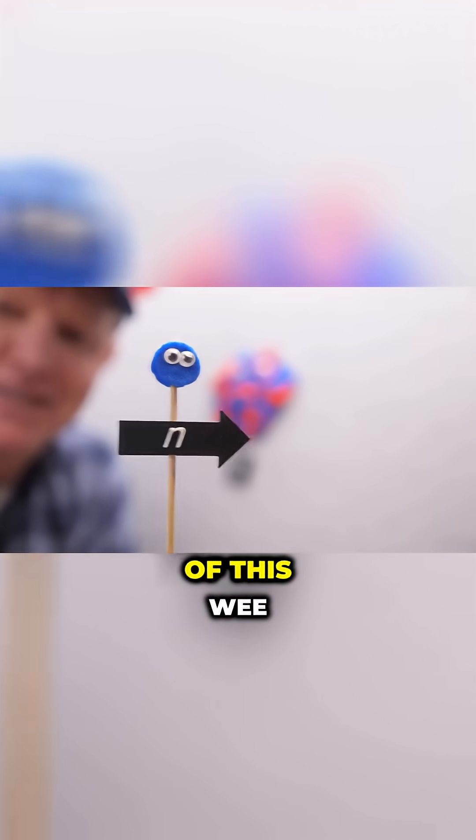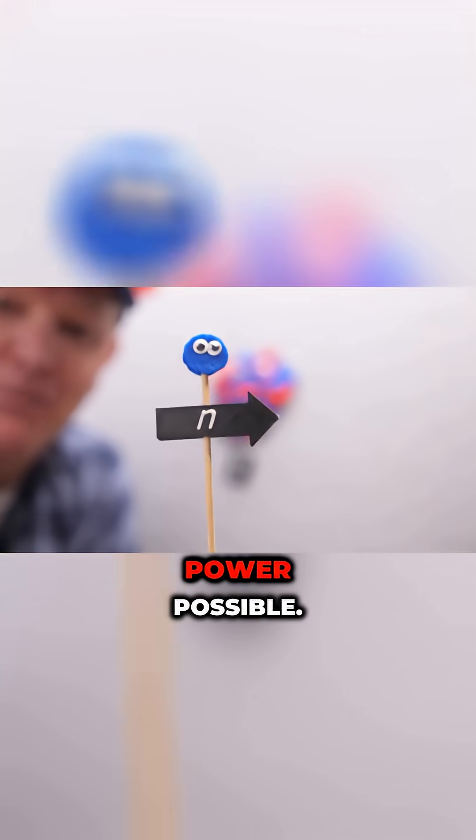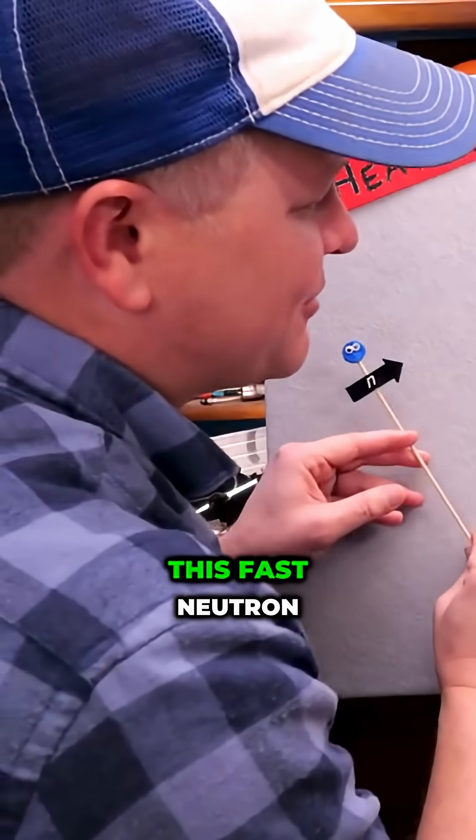I want to introduce you to our hero. This is a fast neutron, and when you see this fast neutron, I want you to think of this: Whee! It's so silly, but this is what makes nuclear power possible. So we've got this fast neutron — whee — hitting uranium-235.